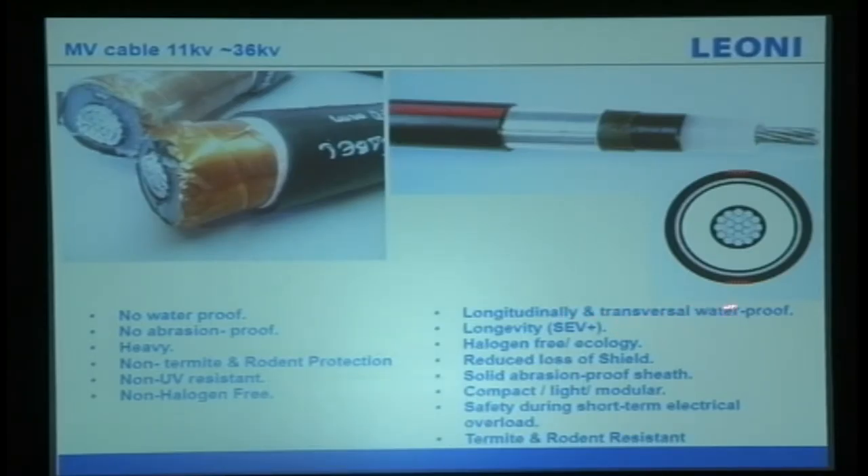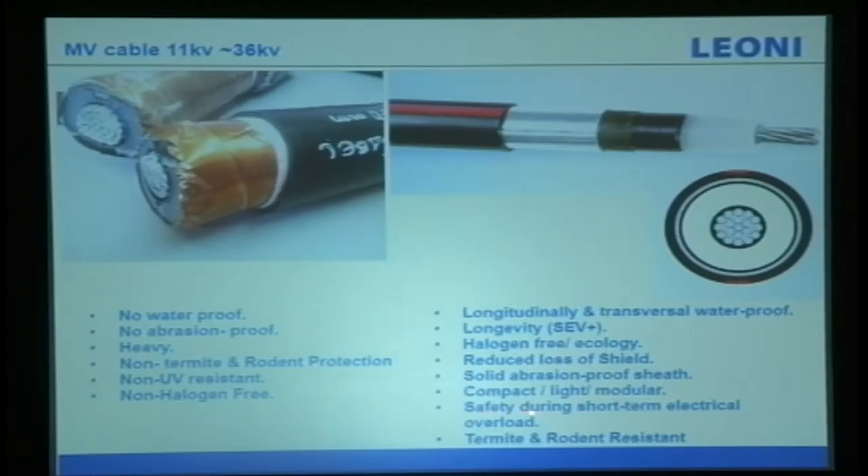Our medium voltage cable has longevity certified by SEV Plus — a third-party certification from Switzerland. Plus means it is an excellent product. We have tested this cable and it performs in water — it can last at least 30 years. It is halogen-free, has reduced shield loss, solid abrasion protection, compact and light design, modular safety during short-term electrical overload, and termite and rodent resistance.